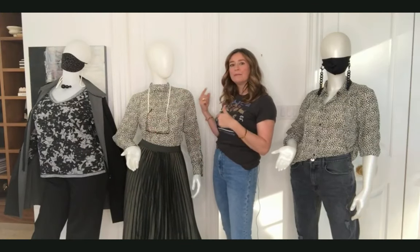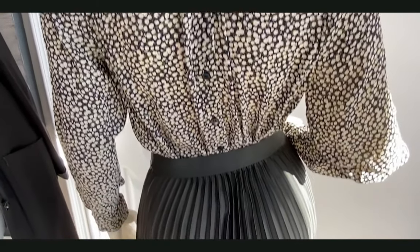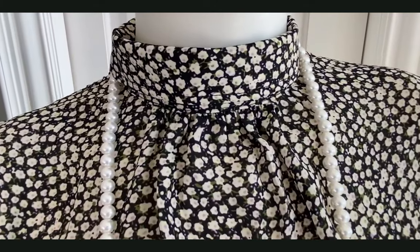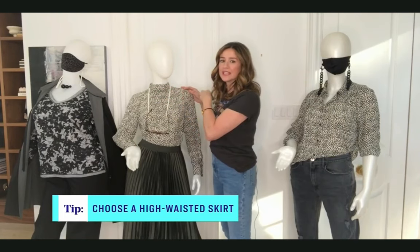This blouse is now backwards. The buttons are done up all the way in the back, and the blouse has this lovely pleating detail at the front. It works because the fabric is really nice and light. Those are two great looks and a great way to stretch your wardrobe.